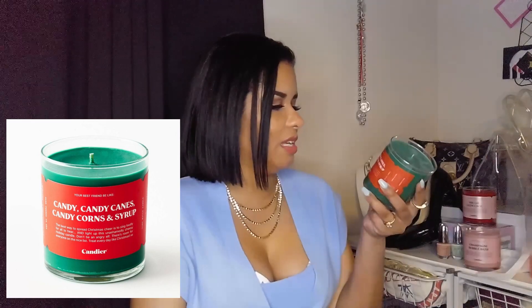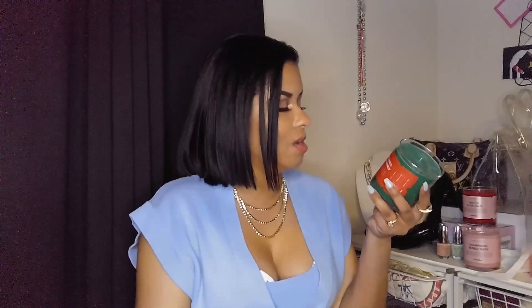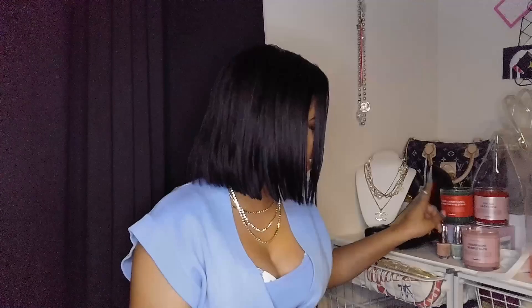I cannot believe they don't have tops — that really annoys me. Thirty dollars and no top? This next one is red and green, obviously a Christmas candle. These are going to be so cute to have out for the holidays because they really stick to a theme. It's called Candy, Candy Canes, Candy Corns and Syrup — the Elf reference. It says: the best way to spread Christmas cheer is to sing loudly for all to hear and light up this unashamedly cheesy holiday candle. Don't be an angry elf! Smells like cinnamon, sugar, apple syrup, vanilla, and butter — perfect for Christmas nostalgia. I like it, but it's definitely a wintry smell, so I'll save that one for a while.